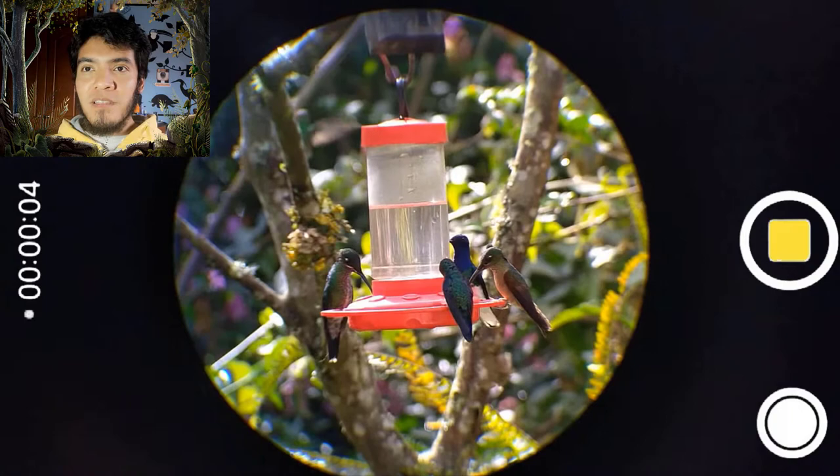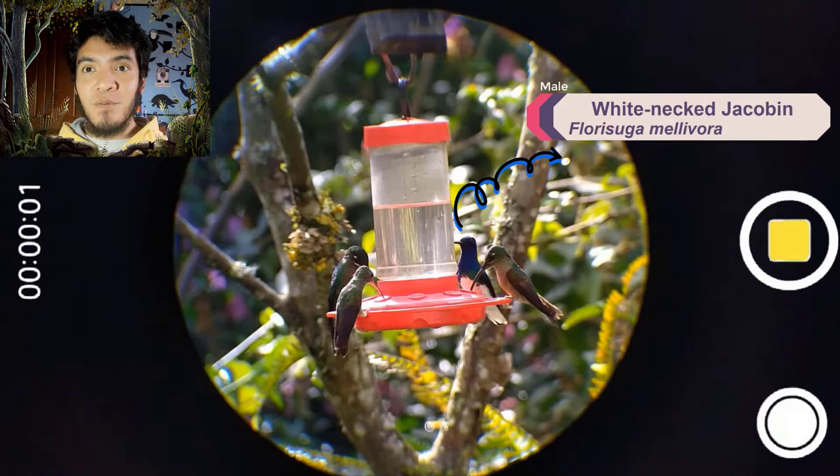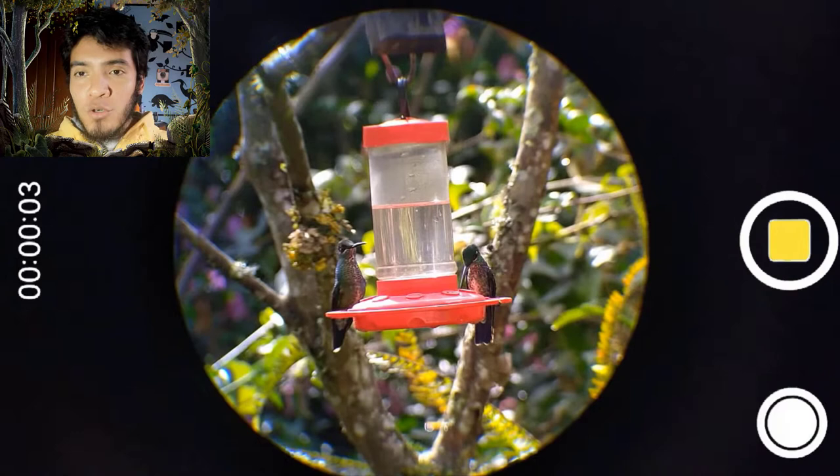All Amazilias have a red-orange beak — that is one of the main characteristics of Amazilias. And there is one of my favorite ones — that is the White-necked Jacobin. It is beautiful, a little bit big, and really cute because the colors, blue and white, are really, really amazing.